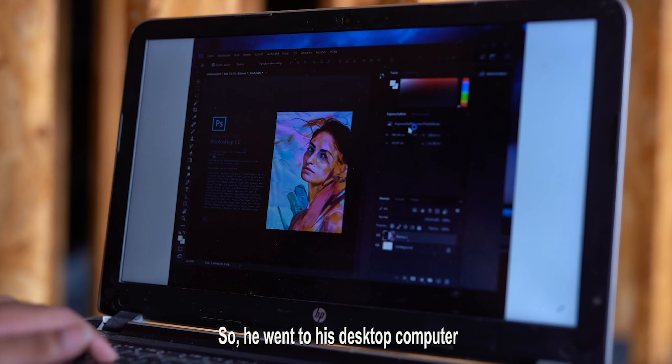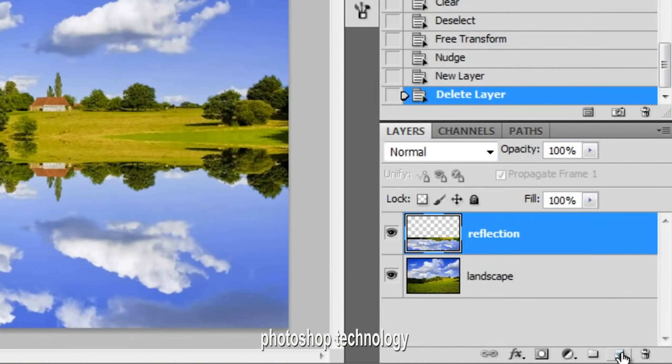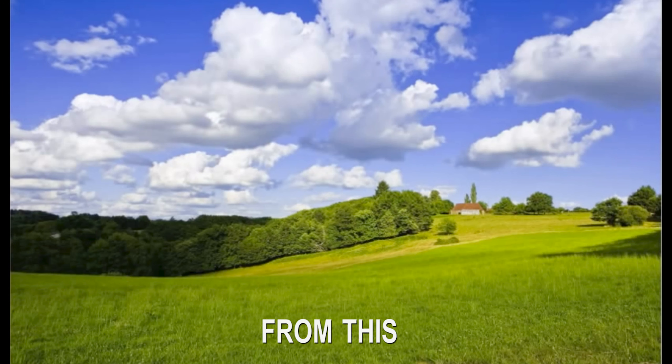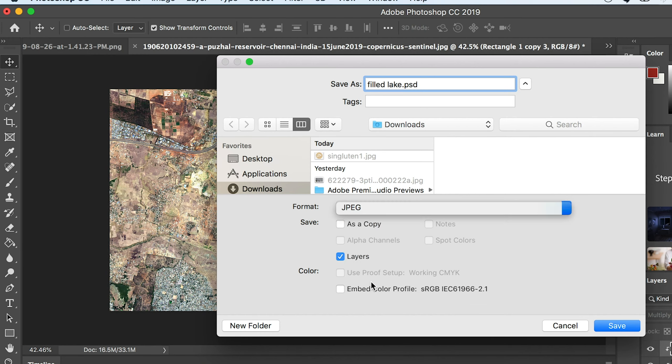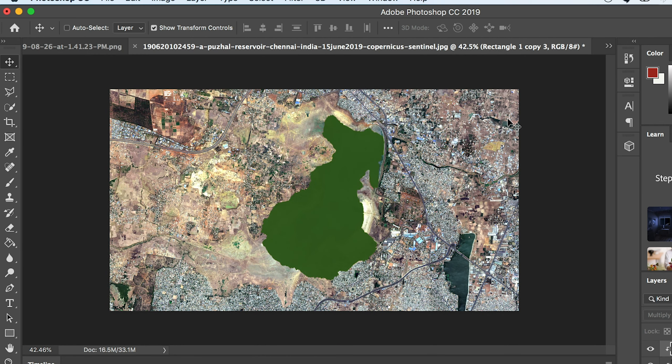So he went to his desktop computer, dropped a ton of his solution, treated it with Snapchat filters, Photoshop technology, and crazy hashtag technology. He was able to transform the entire dried lake — a full 1080p transformation that's clean of any grain and low in file size for easy uploads.